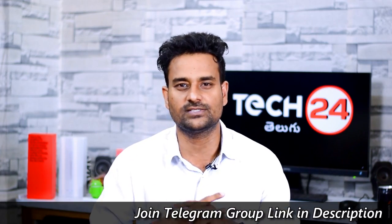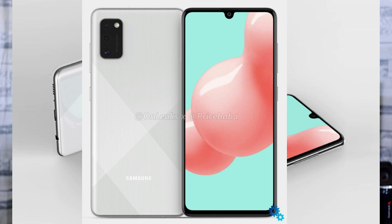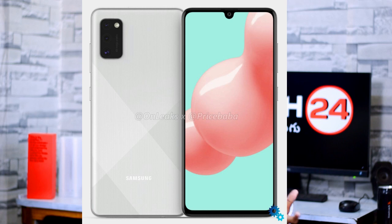The next one is Samsung Galaxy A41. We have leaked render images showing a water drop notch on the front and a triple camera setup on the back. Some specs have also leaked: a 6.1-inch display, 25MP front camera, USB Type-C port, Mediatek P65 processor, and 4GB RAM with Android 10 out of the box.